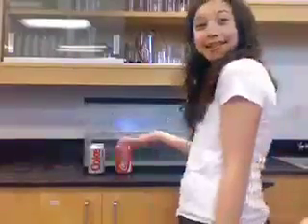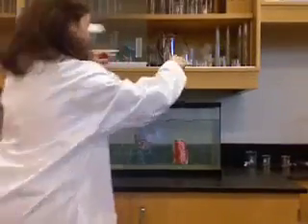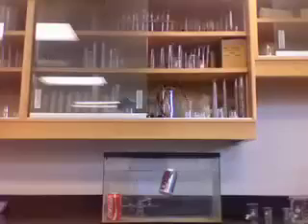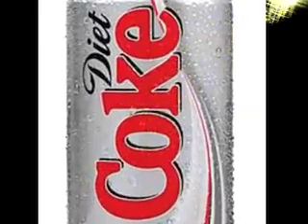Which one do you think will float? Let's find out. If we chose the Diet Coke, then you're right.